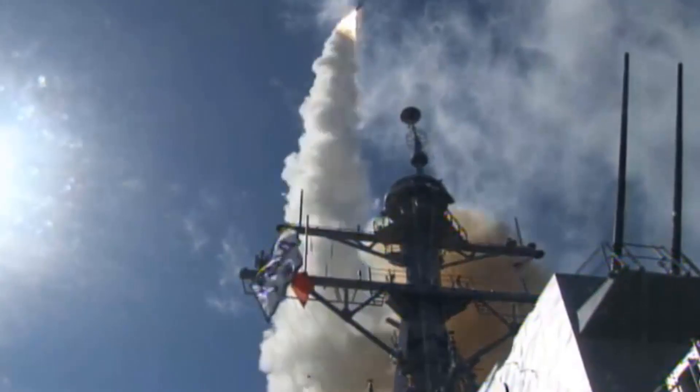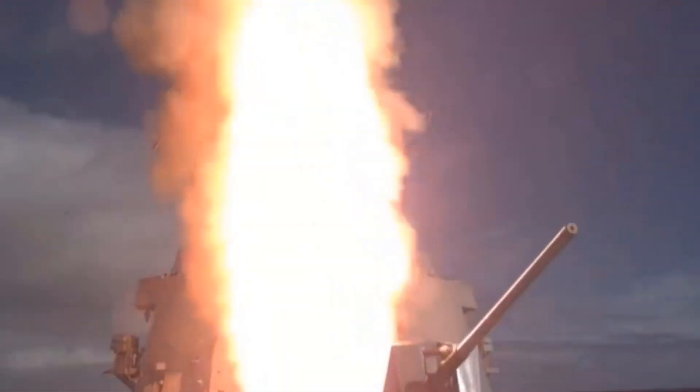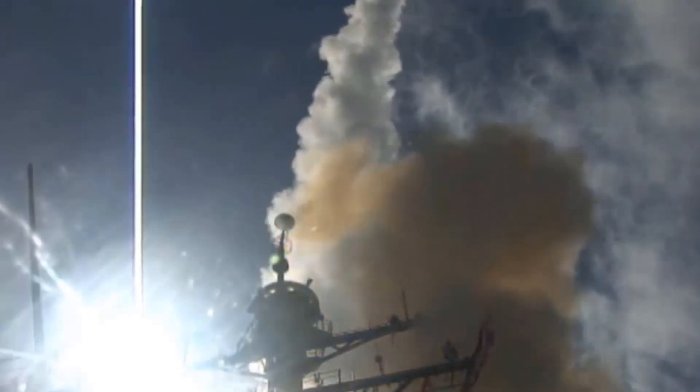This enhancement improves the standard missile's capability against highly agile targets and those beyond the effective range of the launching vessel's target illumination radars. This missile is carried by Arleigh Burke-class and Zumwalt-class destroyers.